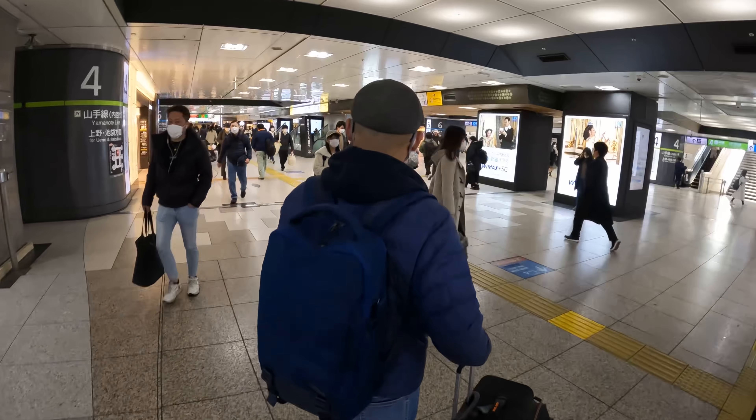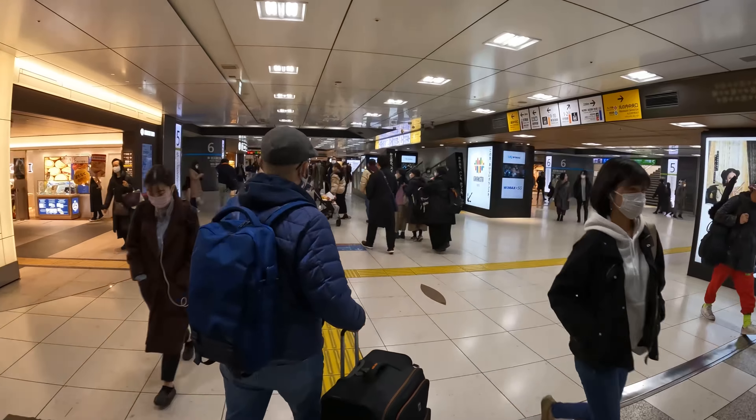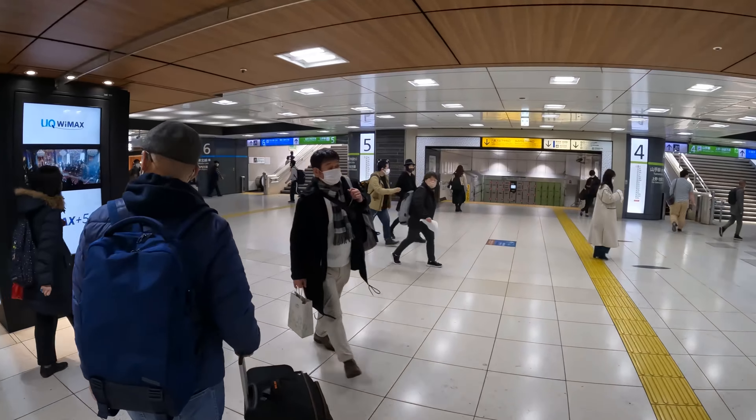Good vibes only, for sure. Hi guys, welcome back to another video. We are here at Tokyo Station once again. I'm sure you guys are getting a little bit bored of seeing Tokyo Station all the time, but this is my home base, so I can't really help it.